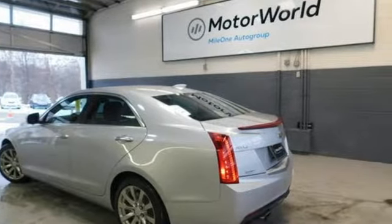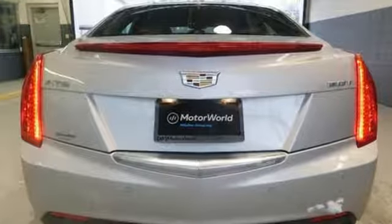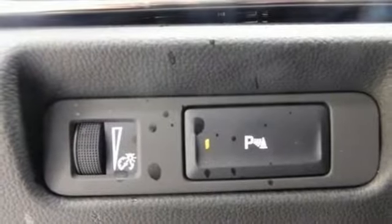Edmunds.com points out the balance the ATS exhibits comes via a 50-50 weight distribution and well-tuned standard FE2 suspension, including Cadillac's first ever five-link independent rear setup.